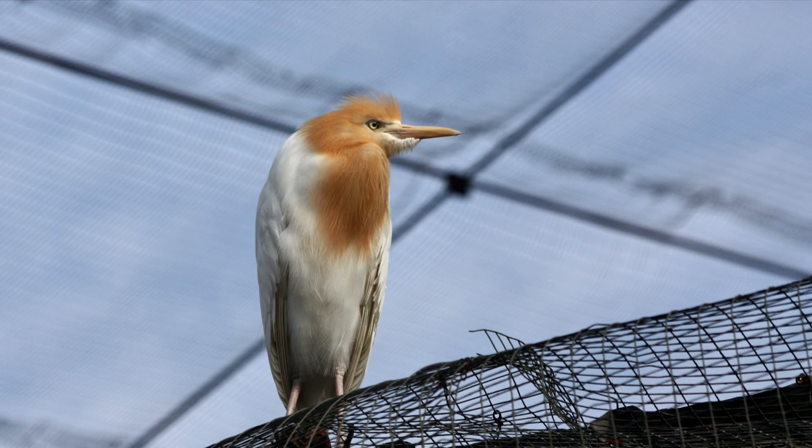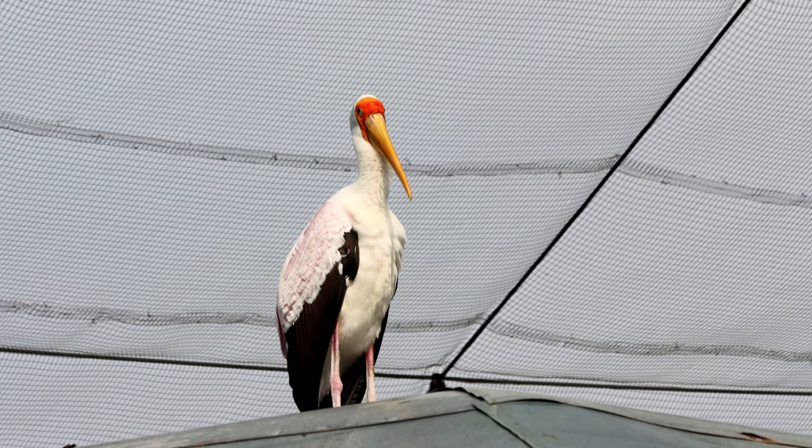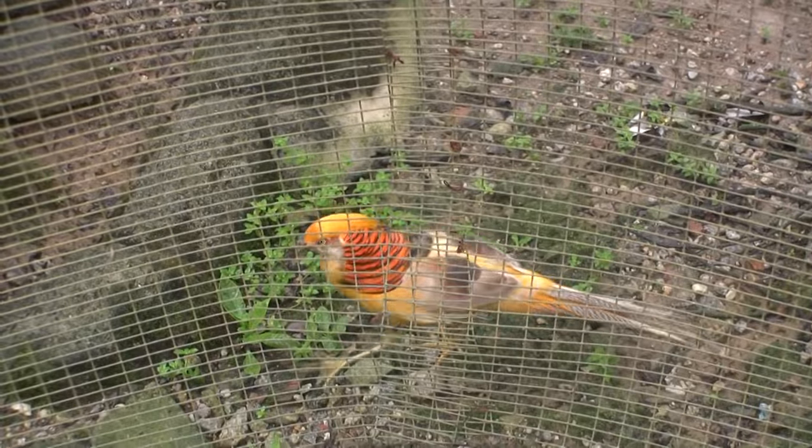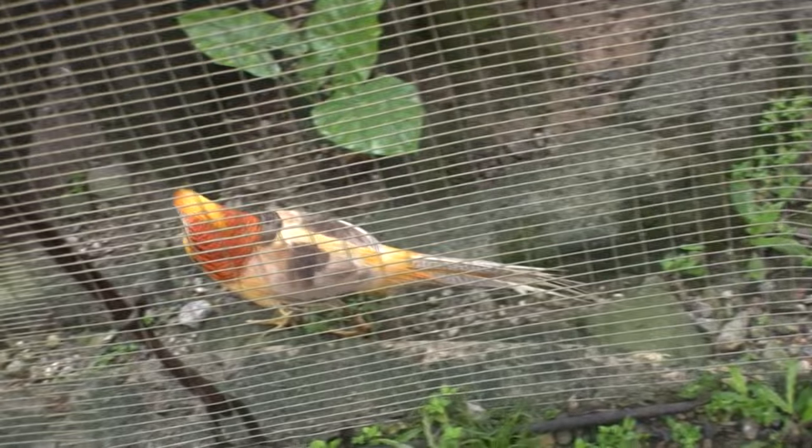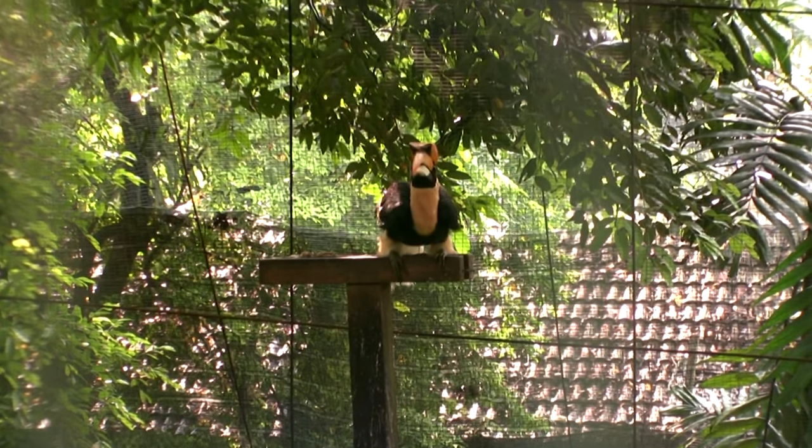It seemed everywhere I looked there were birds that I've never seen before, like this yellow golden pheasant. You can say from the boardwalk I had a bird's eye view of it. This bird turning around for us is one of my favorites — the Great Hornbill.